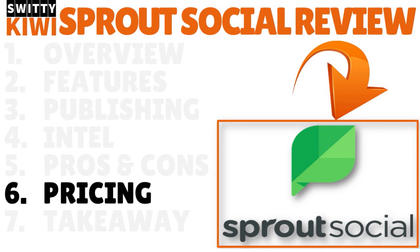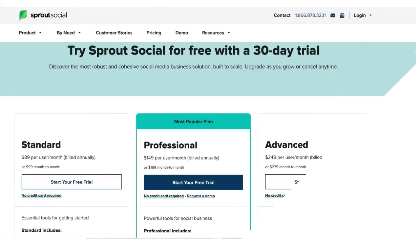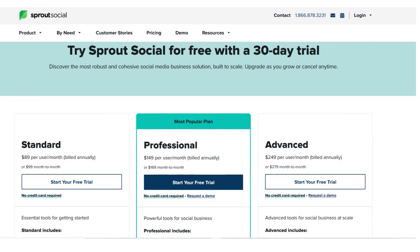Speaking of not cheap, let's talk about pricing. Sprout Social has three plans that determine the number of profiles you can manage and which features you have access to. It's all about your resources, your needs, and the social media platforms you own. The first is the standard plan, which supports five profiles, though you can purchase additional profiles for a nominal fee without having to upgrade to the professional plan. This plan includes basic features for Sprout Social's core functionalities. If you're an entrepreneur or have fewer than five people on your team, the standard plan may be right for you.